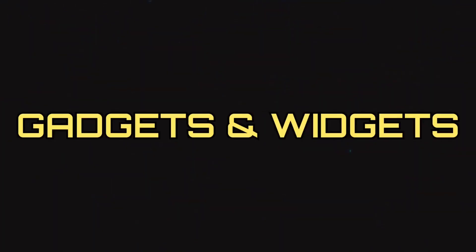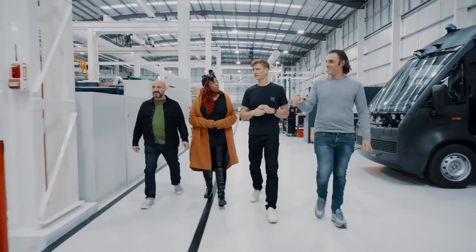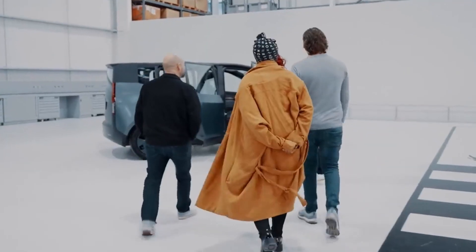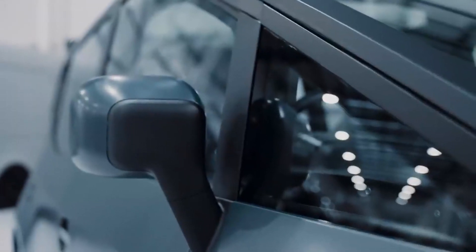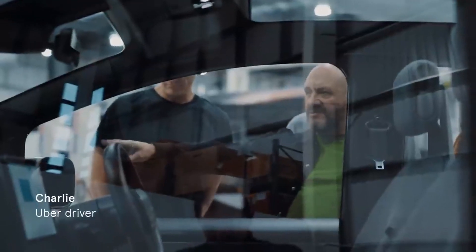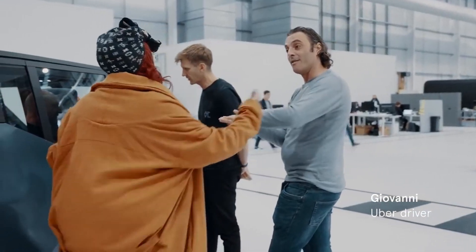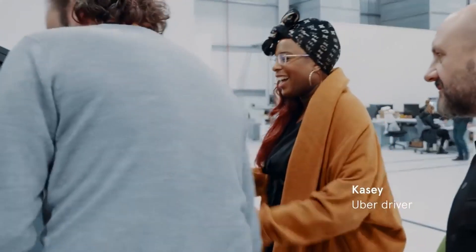This is Gadgets and Widgets. It actually looks like something out of the movies. We've been working really closely with Uber drivers to understand exactly what it is that we can do to radically improve how a car can function for a ride-hailed driver. Think of this as the ideal car for an Uber driver.